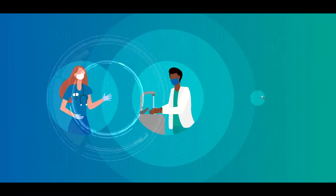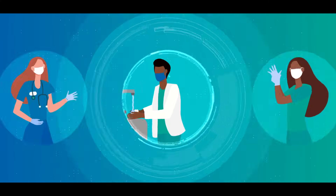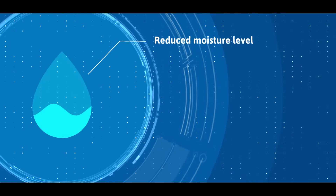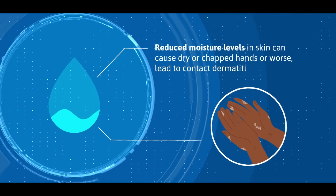Regular glove wearing and frequent glove changes, along with washing and sanitizing hands, can reduce moisture levels in skin and can cause dry or chapped hands, or worse, lead to contact dermatitis.